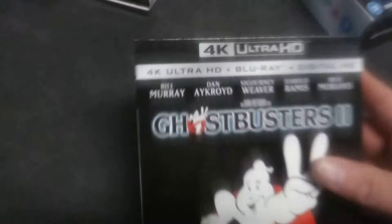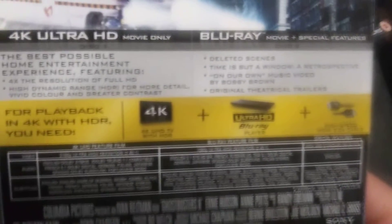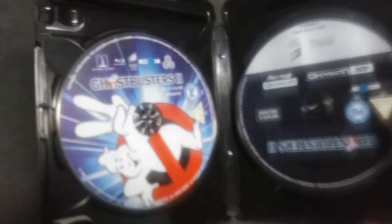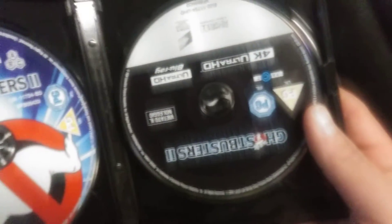Next we have Ghostbusters 2, and there's a lot of special features on this one — it includes the deleted scenes, documentaries, and stuff like that. I'm not sure if these include commentary or not, they might but I'm not sure. There's the Blu-ray disc of Ghostbusters 2 and there's the 4K disc. These do come from overseas — this is an overseas set.